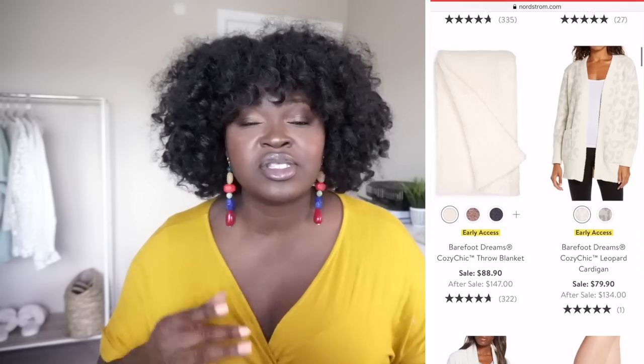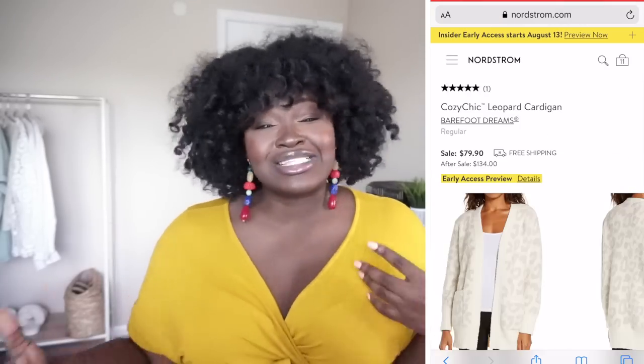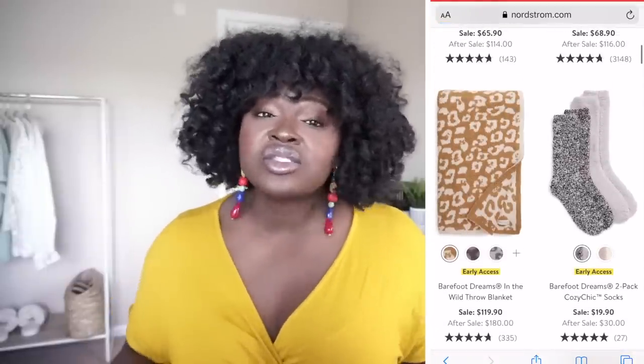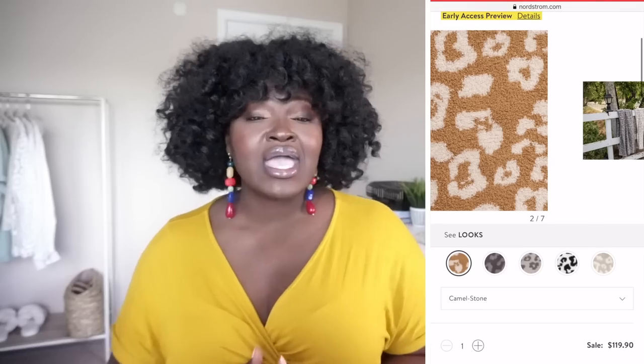One item that always sells out in the sale is Barefoot Dreams — their comforters, cardigans, and more. Personally it's not my style, but their blankets and cardigans make a great gift for an aunt, mom, or mother-in-law. When people say it's soft and cozy and lasts — they're not lying. During the sale the prices are slashed about 50%, and if you know Barefoot Dreams, their pieces rarely go on sale. It sells out every single year.